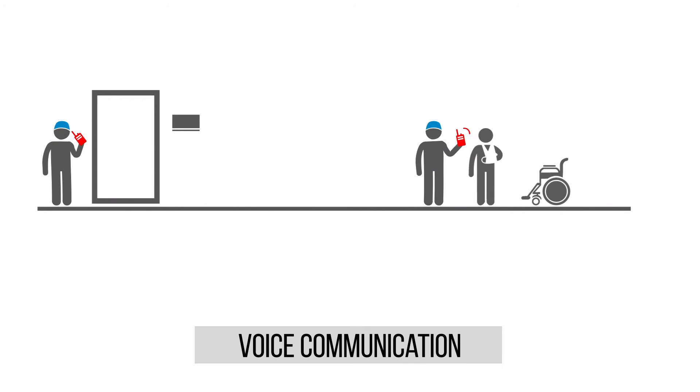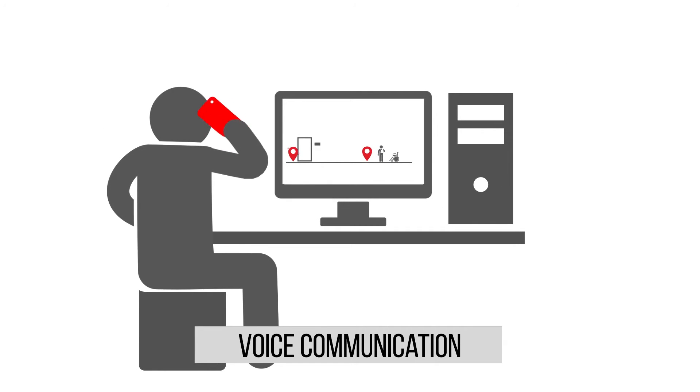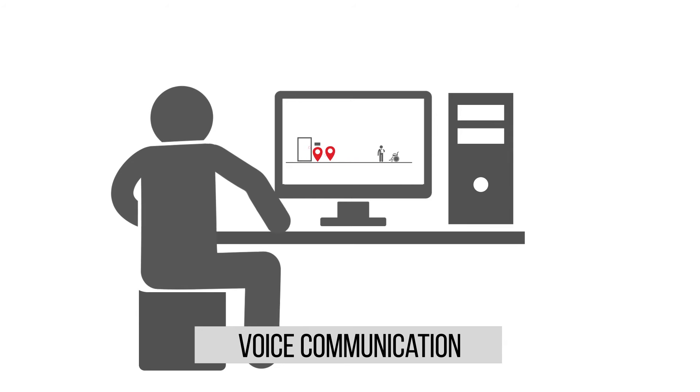Voice communication provides quick exchange of information between workers and allows managers to set new tasks and priorities irrespective of personnel location within the premises.